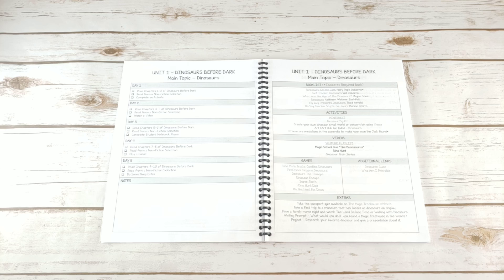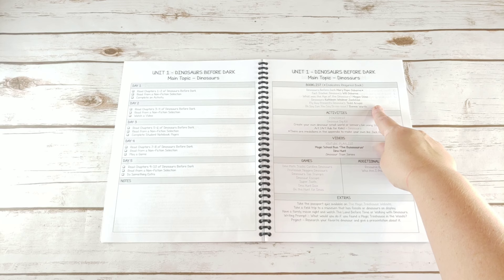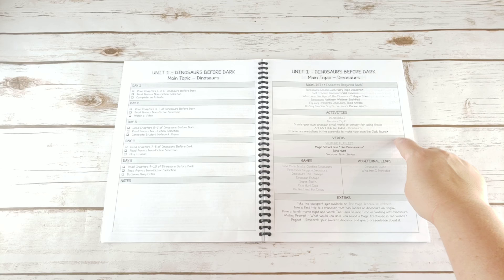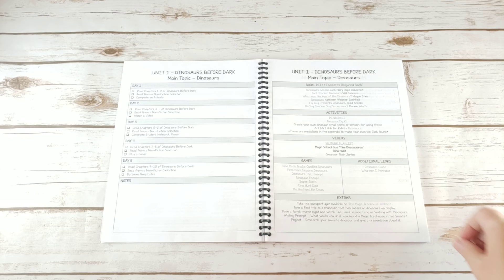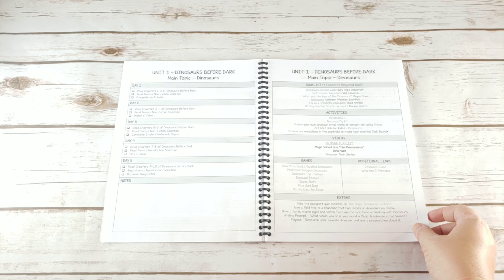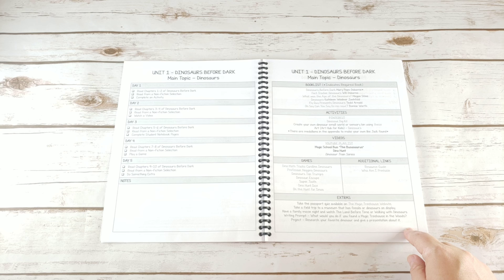I've also created what I call a buffet of lists. You have at least five nonfiction books for each unit. For activities there's a Pinterest board, a hands-on activity, a sensory bin idea, and an art tutorial video for each unit. There will always be a YouTube playlist link, and I tried to add any Netflix or Amazon Prime videos that pertain to the unit and are age appropriate. There are also links for games you can purchase to go along with each unit, additional links, extras, and a link to take the passport quiz online.